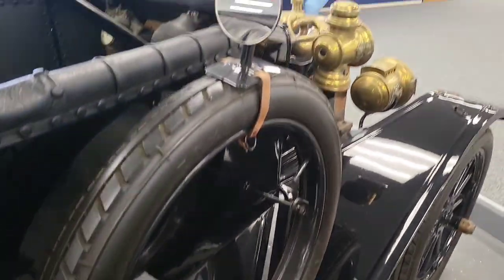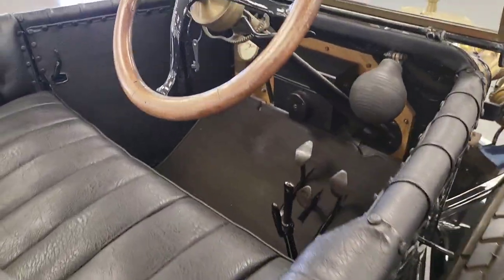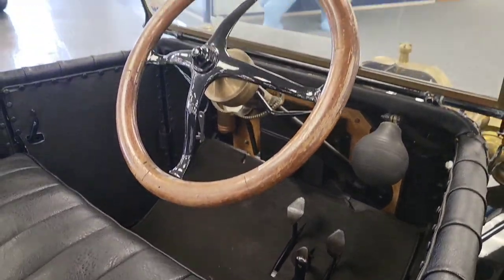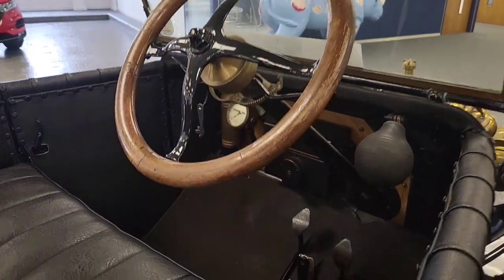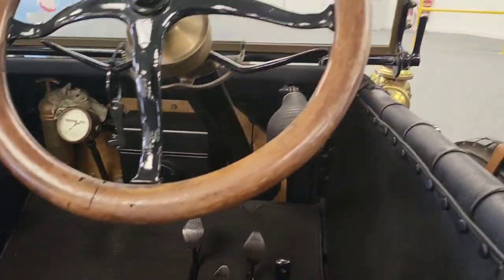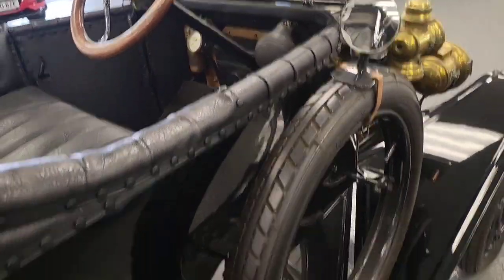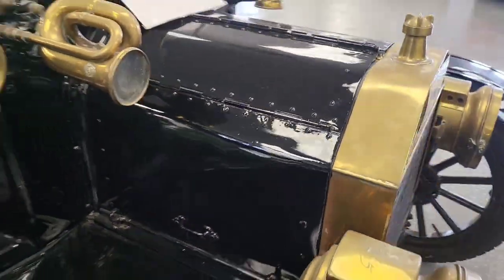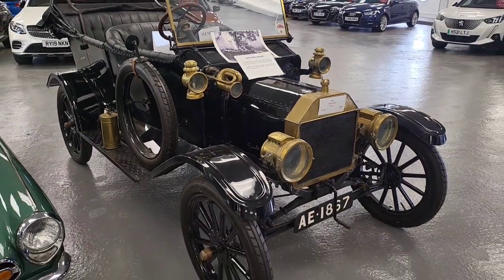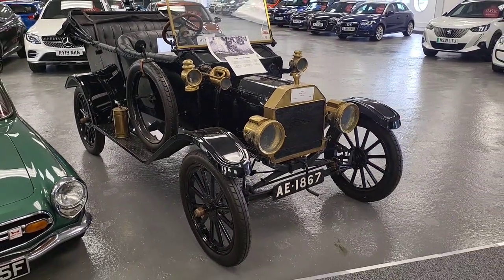You get a spare tire, which you don't in most cars nowadays. It's absolutely crazy to think how much technology has moved on. It comes equipped with a set of lights and a horn. It's amazing to think that this is where motoring all started back in the day — hope you've enjoyed it.